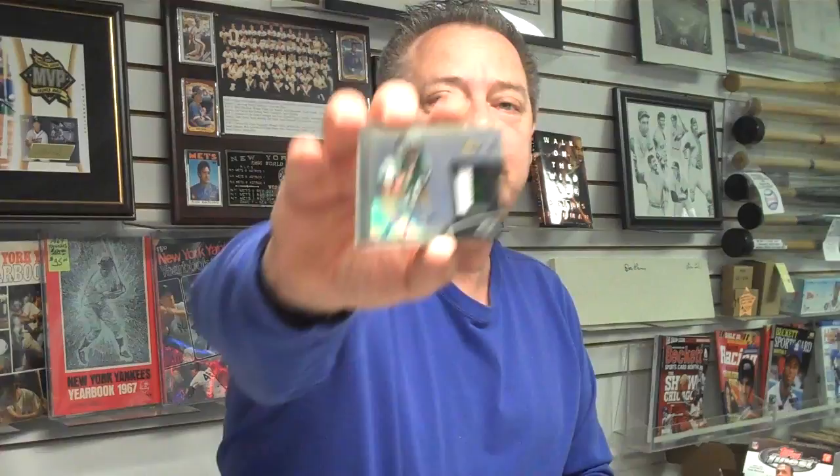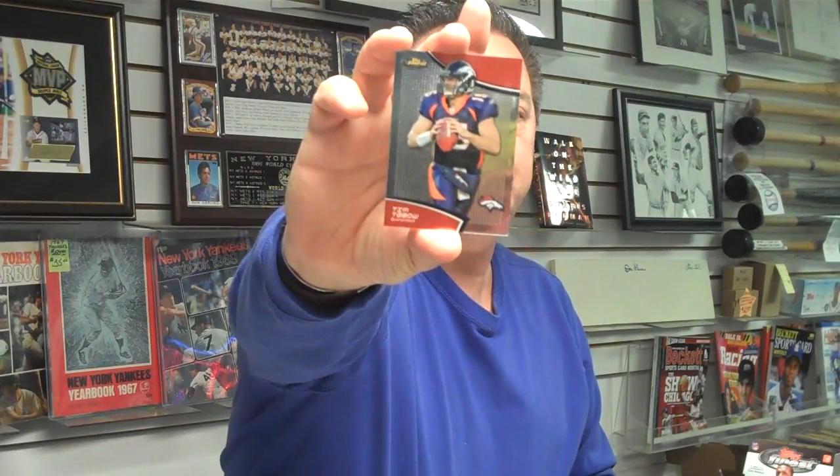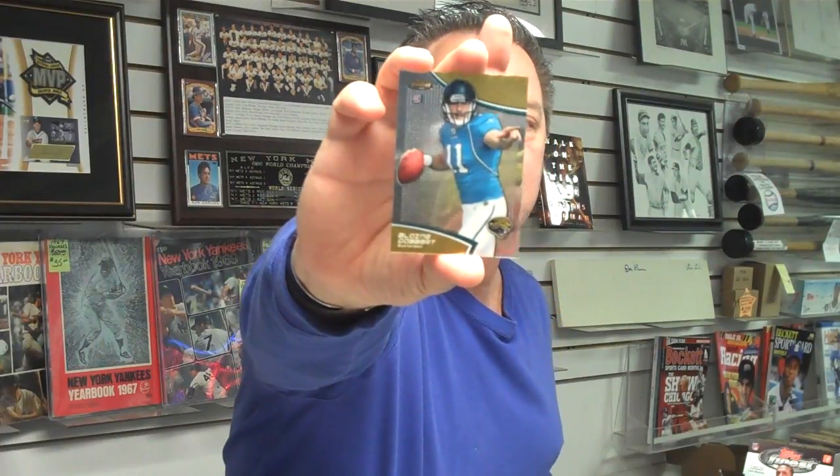And we've got a Ryan Mallett rookie card, backup quarterback with the New England Patriots — looked really good during the preseason. We've got a rookie autographed two-color jersey patch numbered out of 75 — the rookie running back Powell from the Jets. And an Ahmad Bradshaw Refractor, Giants running back. Here's a Tim Tebow card. And Blaine Gabbert, rookie quarterback, Jacksonville. And that's our first box — another box to go.